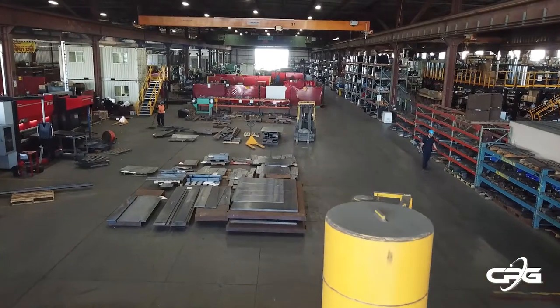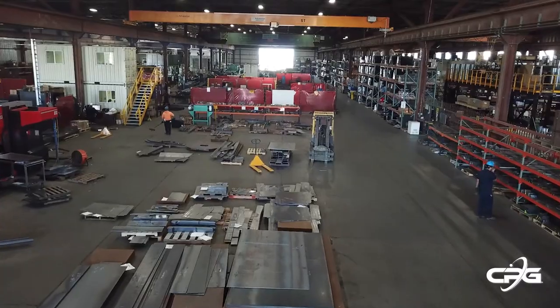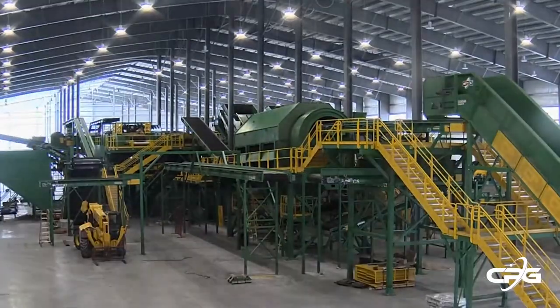With 115,000 square feet of manufacturing space and over nine acres of storage at our headquarters in San Diego, California, we have the capacity and flexibility to adjust our manufacturing to meet time-sensitive milestones on your project.